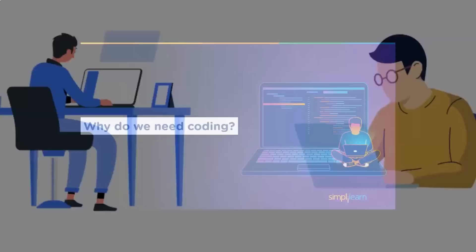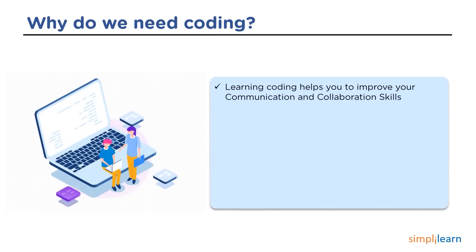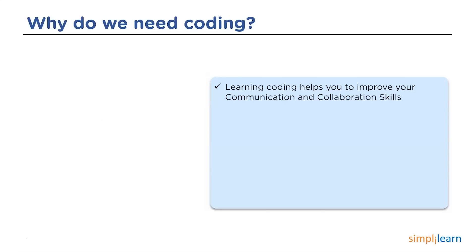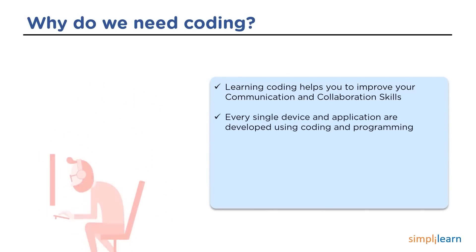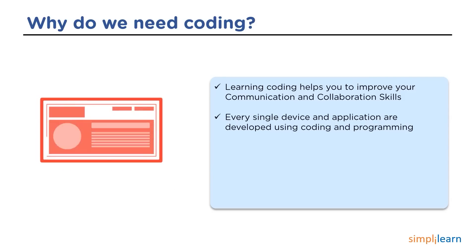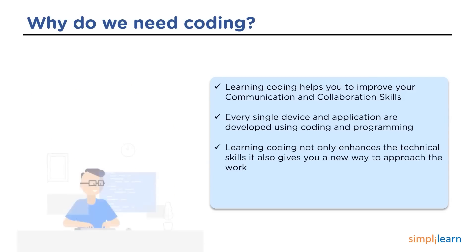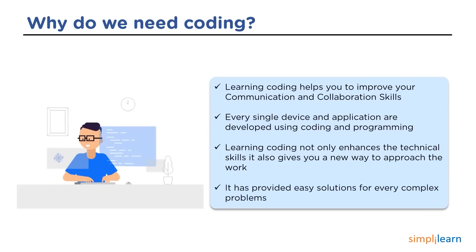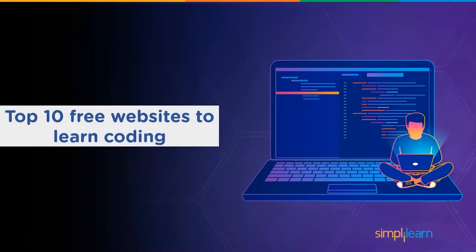Now let's have a look at why we need coding. The present world is dealing with a large number of applications. Learning coding helps to improve communication and collaboration skills. All applications require coding and programming. Learning how to code not only enhances technical skills but also gives you a new way to approach work. Coding provides solutions for even complex problems.